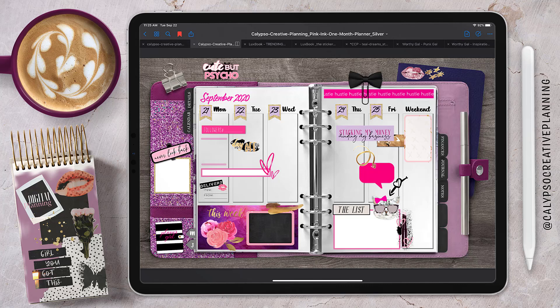Hello creative planners, welcome back to my channel! This is Tori from Calypso Creative Planning. In today's plan-with-me video, we're going to take a look at this weekly spread in my pink ink silver edition planner, so stay tuned to see how it came together.